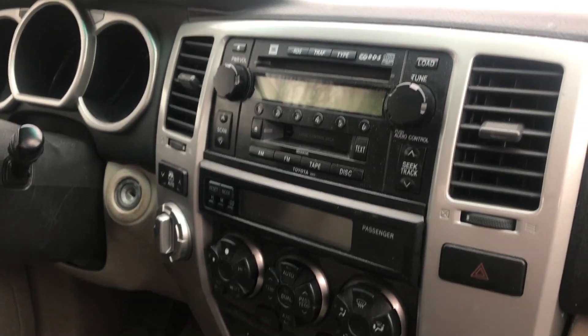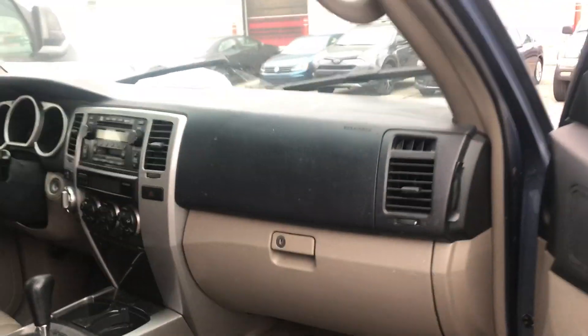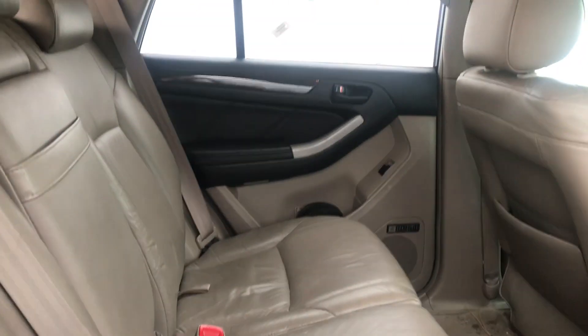Right here on the front dash you've got a CD player, all of your radio connections, and all of your temperature controls. And then onto the back of the vehicle, you've got tons of space for your passengers.